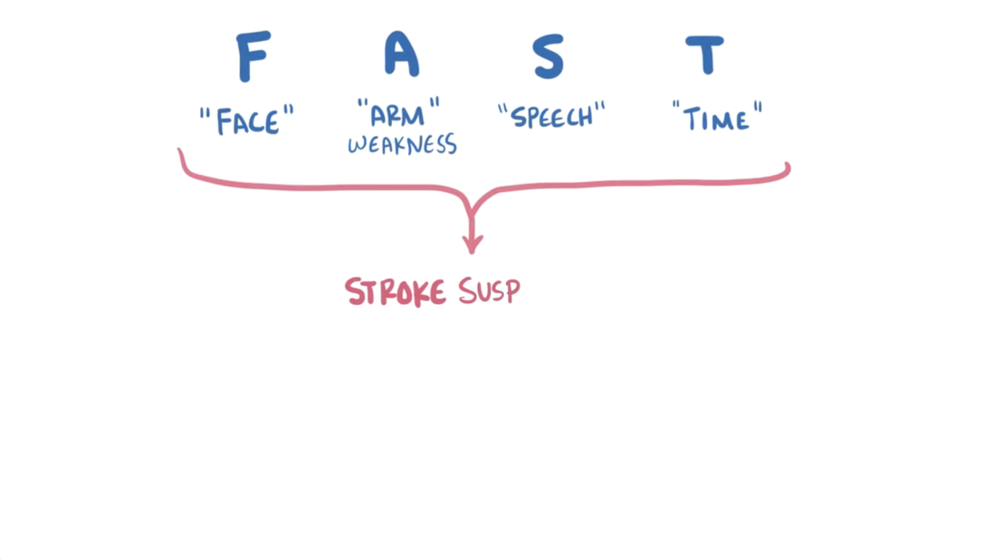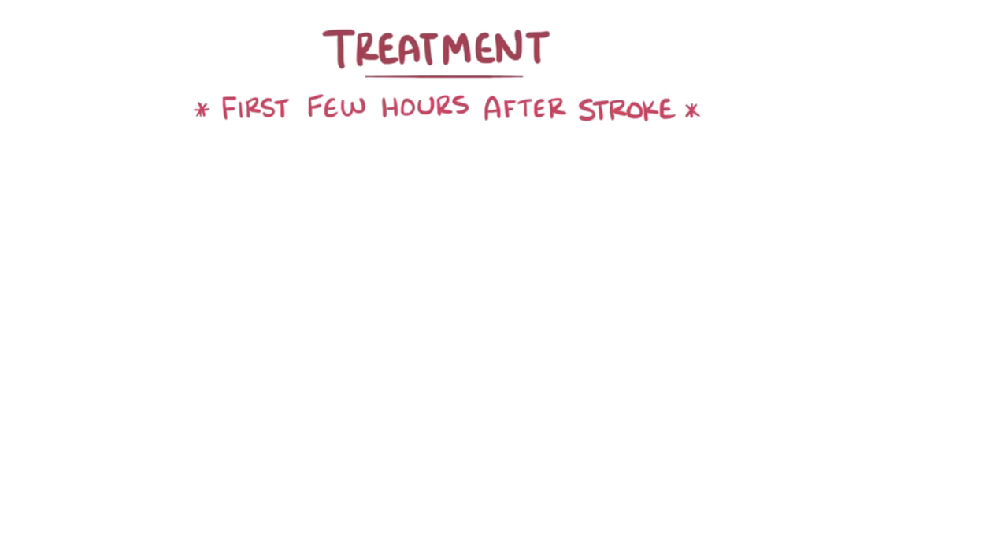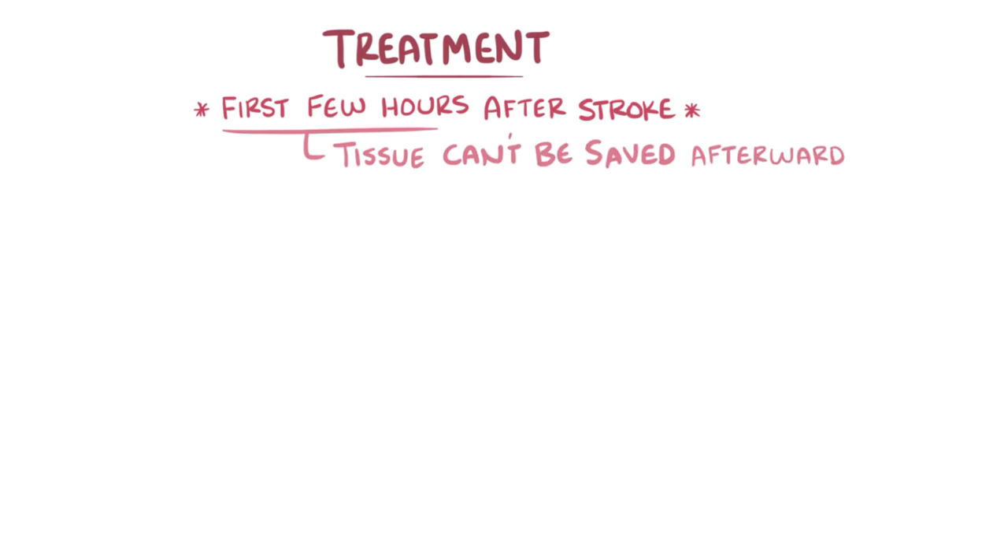If the healthcare team suspects a stroke when a person arrives at the hospital, a head CT scan can help to determine the underlying cause so that the person can be properly treated as quickly as possible. A stroke should be treated within the first few hours to improve the chances of a good recovery. There are two treatments that can be offered in the first few hours; after several hours have passed, these treatments will no longer work because the tissue can no longer be saved.